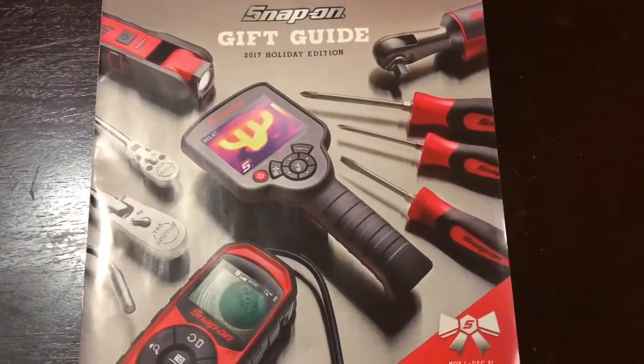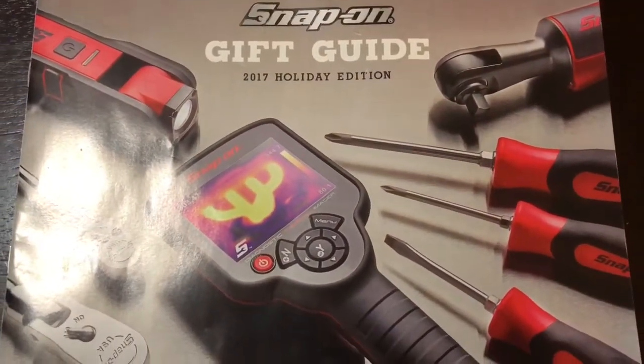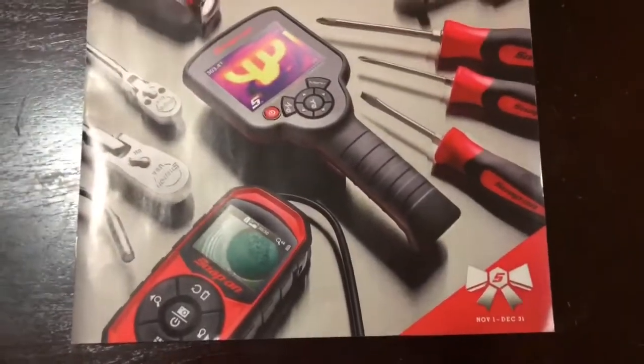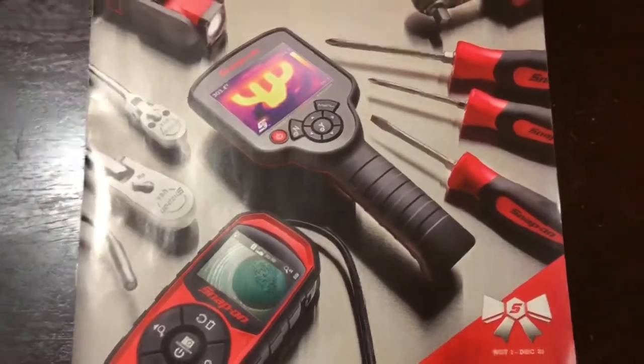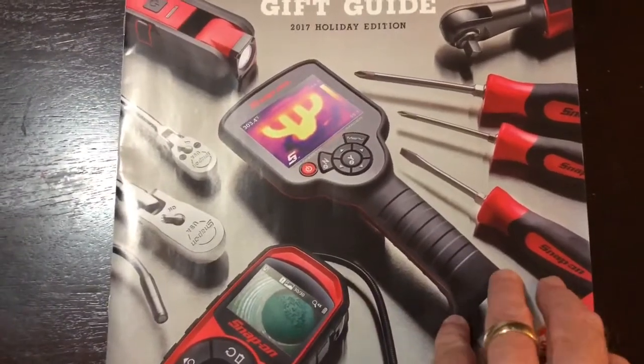Okay guys, here it is — the Snap-on 2017 Holiday Edition Gift Guide. November 1st through December 31st. Let's take a look. Lots of goodies in this one.